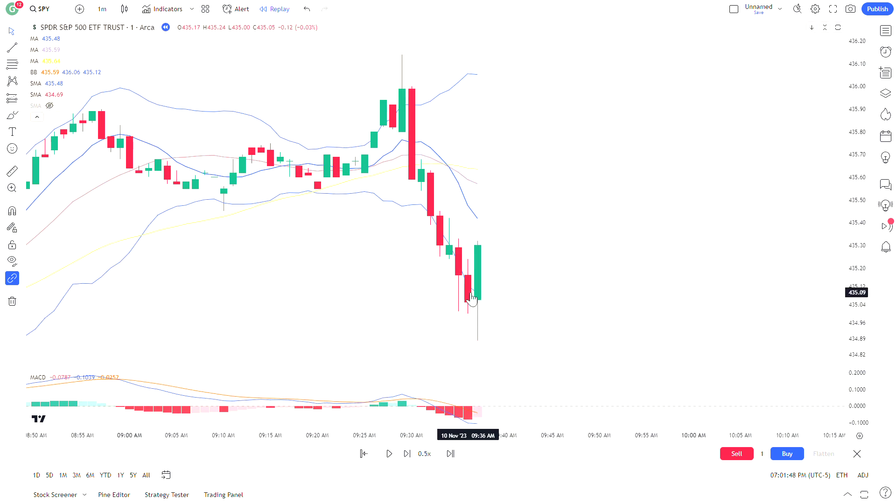The next candle gives us a strong pin bar — bearish. You can see the size of that wick where sellers came in and took it down, but buyers were able to come back in and move the candle up. This candle actually gapped up from the previous one, giving an idea it wanted to go higher, but sellers pushed it down. I liked where it closed — above that candle — though I'd prefer it had closed above both candles and cleared that candle line. We want to see the next candle give us follow-through up to at least the nine moving average.